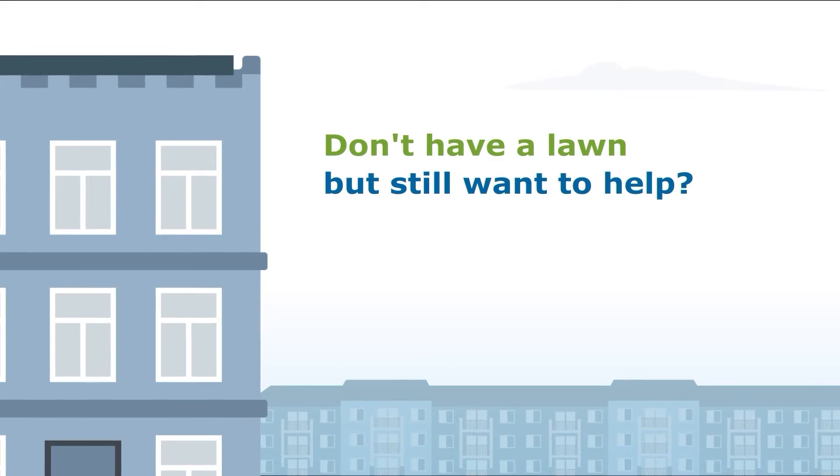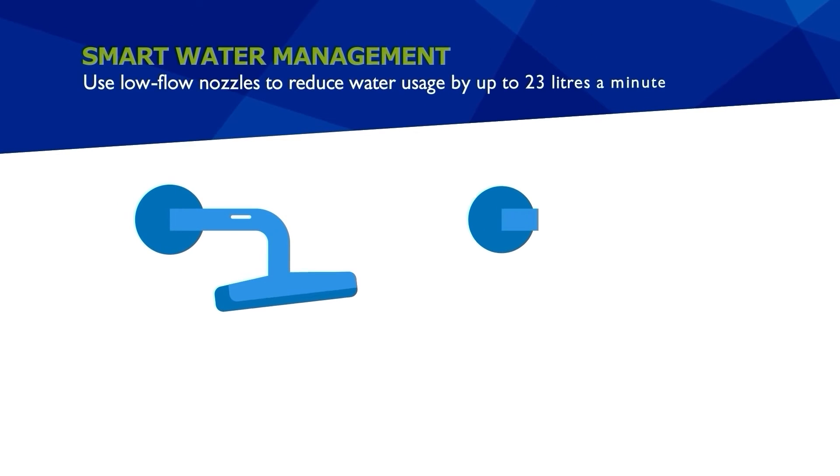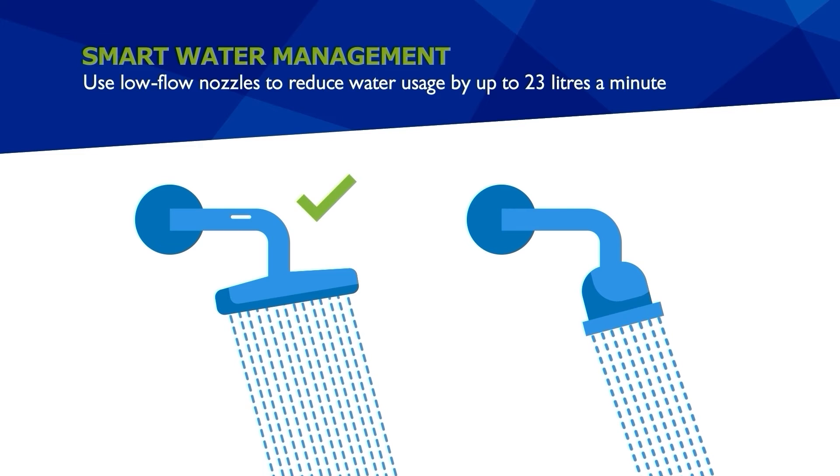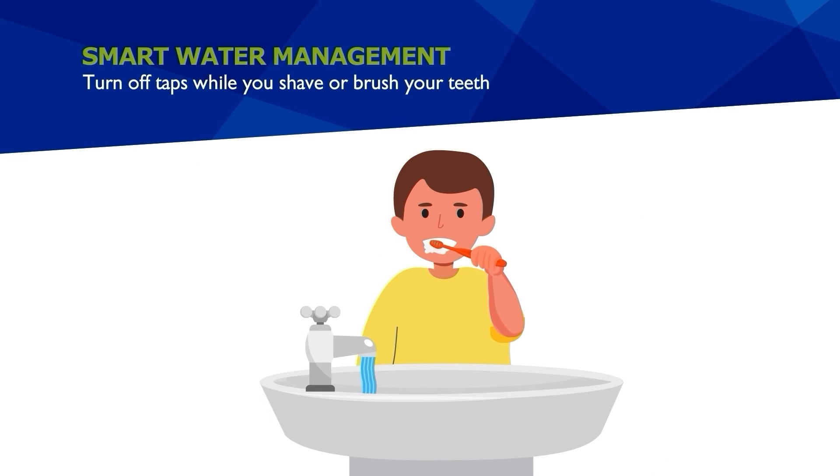Water conservation is a year-round commitment — there are always ways to save. Low-flow shower nozzles can reduce your water usage by up to 23 liters a minute. The same goes for running your dishwasher and clothes washer only with full loads.